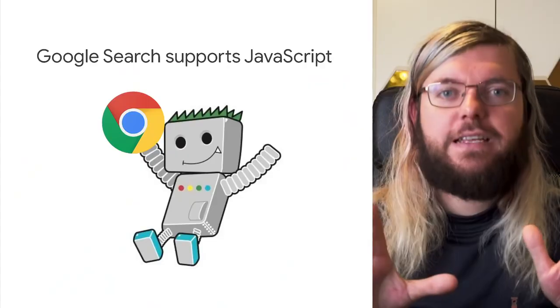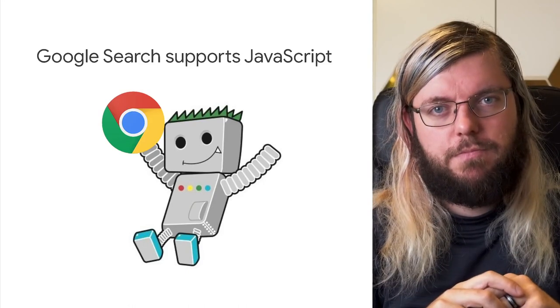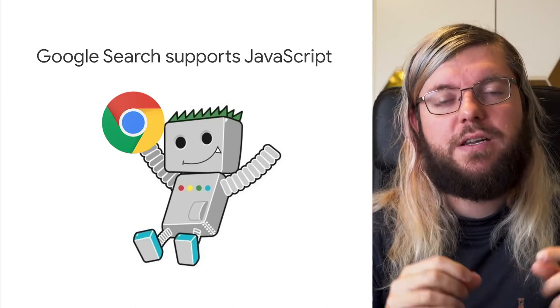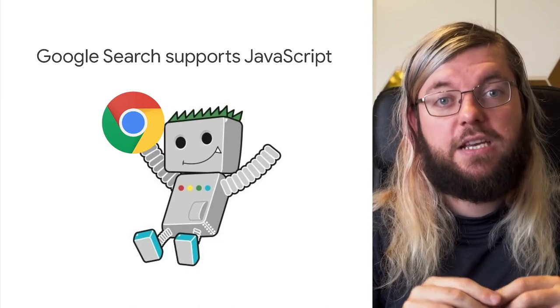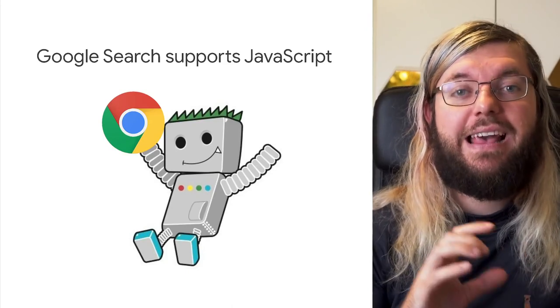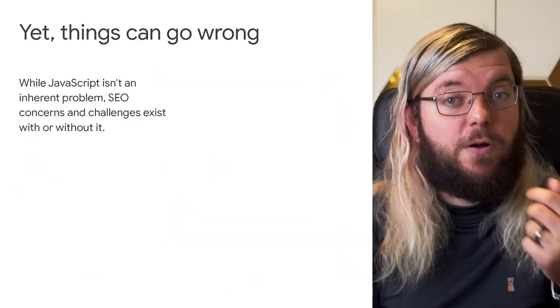First things first: Google Search does support JavaScript. Since May 2019, we are also using an evergreen Chromium to render all pages, making sure we can index content generated by client-side JavaScript as well as content in static pages. Most modern frameworks will work fine out of the box, and SEO isn't more of a concern than for non-JavaScript-driven pages.